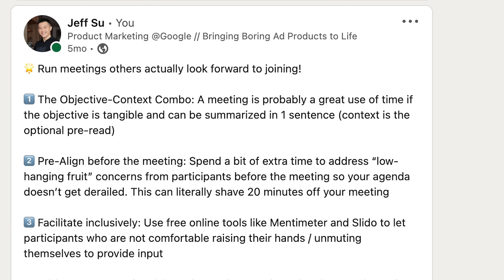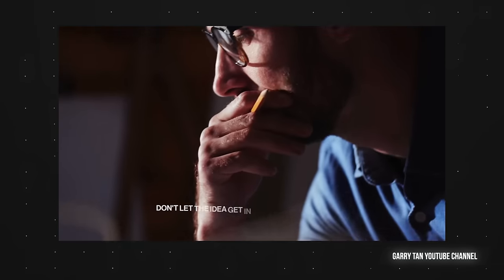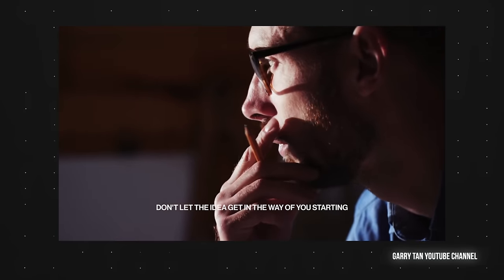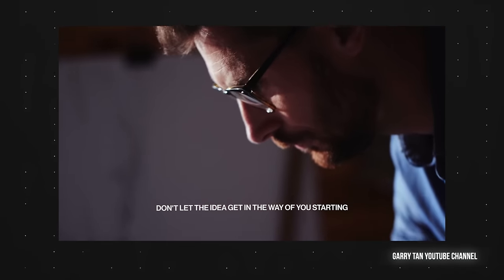Rinse and repeat — your comments get more likes, you decide to comment more frequently, and soon you're confident enough to publish your own post summarizing a key learning from work. Venture capitalist Gary Tan says it best: 'Creating — you can only learn by doing. Don't let the idea get in the way of you starting. Once you create something, anything, iterate to make it work and turn it into something really good.' If you enjoyed these tips, make sure to check out my top five productivity tips for work. See you in the next video — have a great one!